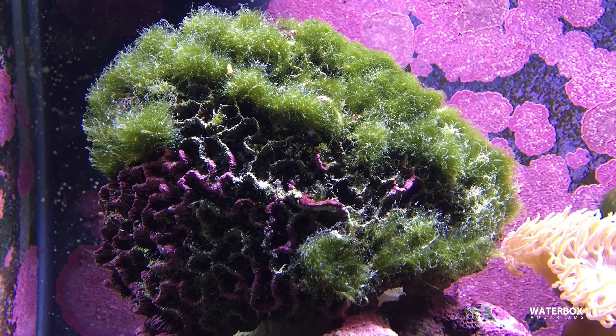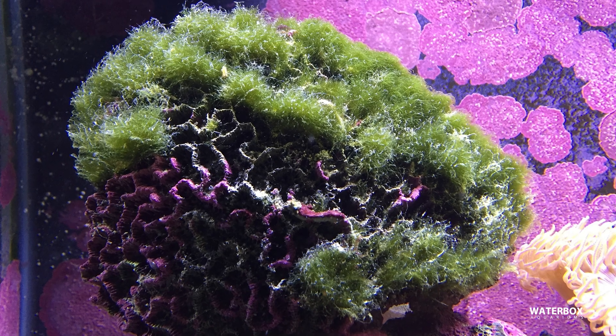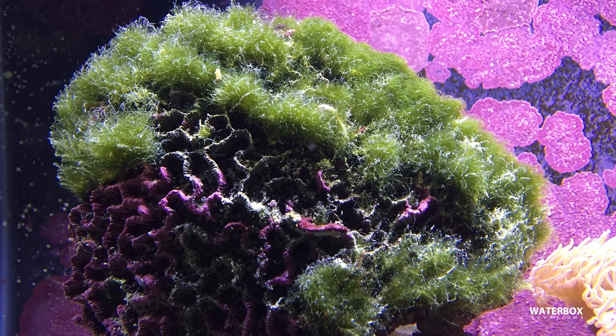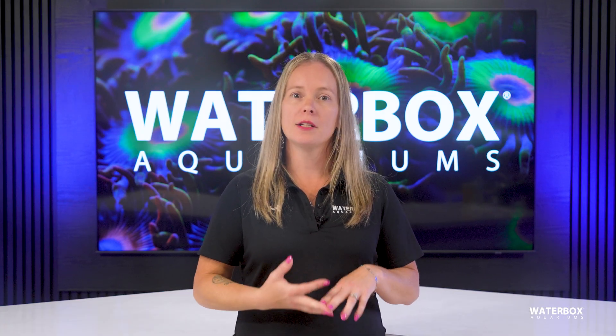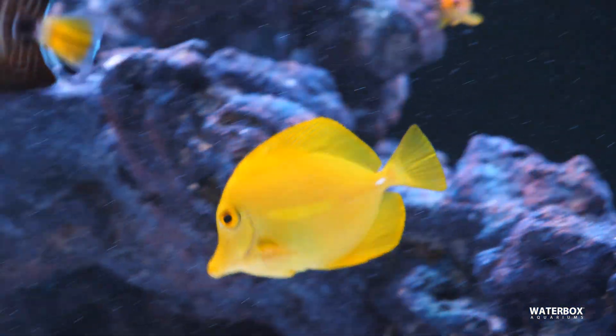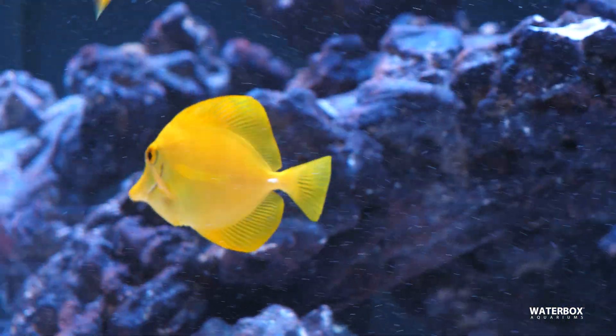Turf algae forms thick, dense mats that are difficult to remove and often resistant to most grazers. It commonly develops in systems with aged, nutrient-saturated rock and weak nutrient export. Improve skimming, perform thorough substrate cleaning, and consider grazers like foxfaces, certain tangs, or tuxedo and pincushion urchins. Persistent infestations may require physically removing and scrubbing the affected rock.